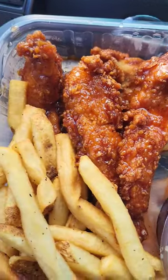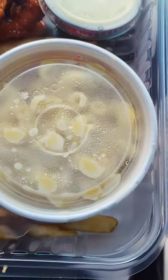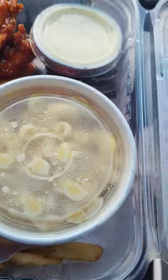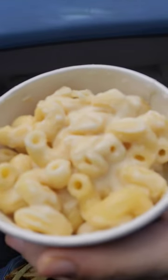Just look at those — they look beautiful. Here is a close-up of the tenders. It also came with a side of white cheddar mac and cheese, which is new for Chili's. Here is the white cheddar mac and cheese. Let's jump right into this and see what all the hype is about.